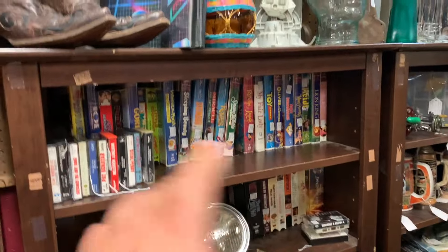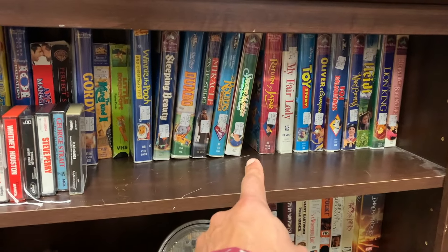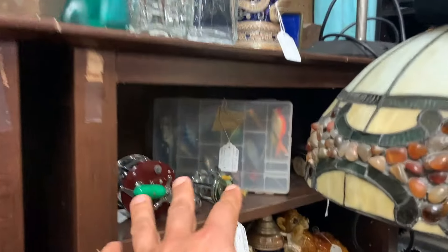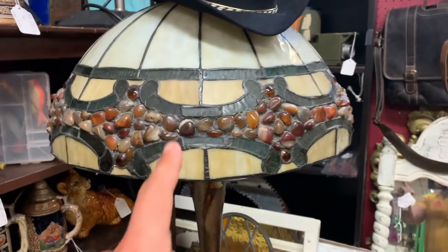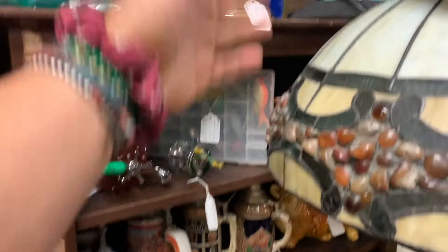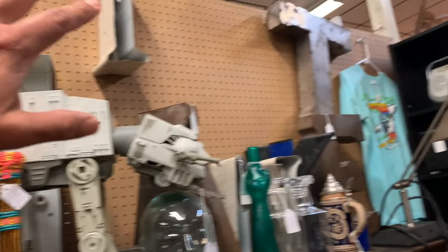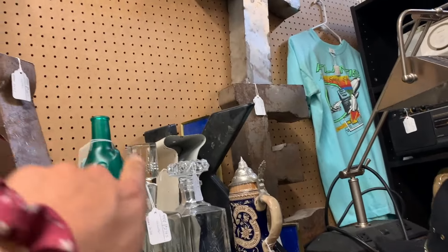Let me take you through more of the booth. We keep a cassette section here — there was a point where cassettes were stacked out to here about three weeks ago, so we've sold that many. VHS tapes have their own section too. We have a stein section and a little fishing section — these things sell really well. Down here are some Tiffany-style floor lamps. There's also pegboard — absolutely necessary — but we have some holes, so we need to figure out how to get the rest of the letters up there.